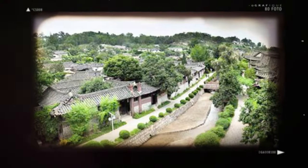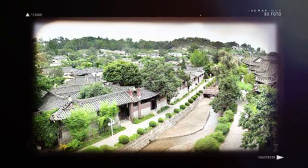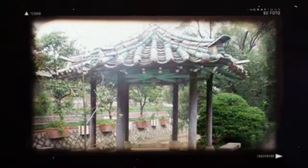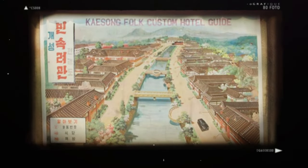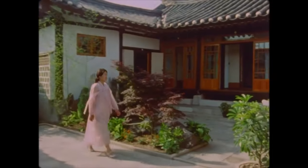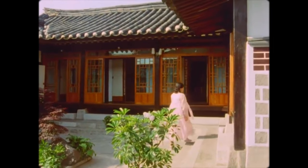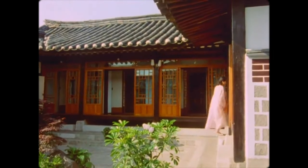Upon arrival, we'll check into our hotel. Whilst there are a handful of options for the discerning foreign traveller in Kaesong, we'll be staying at the Minsok Folk Hotel, notable for its traditional style and picturesque river which flows through the centre of the complex. Upon checking in, we'll retire to our Korean style rooms to prepare for the day ahead.